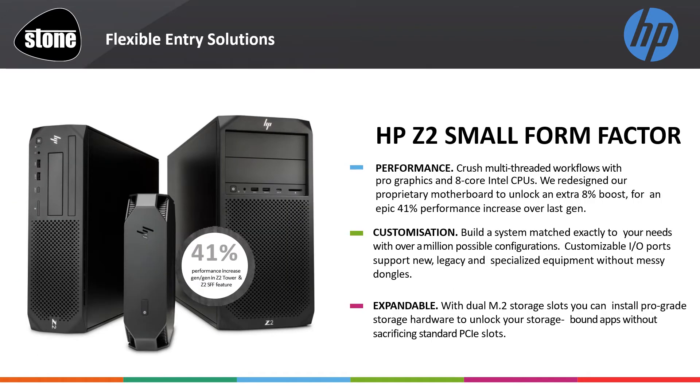As customer demands scale further into the single socket arena, here is the HP Z2 range: 8-core CPUs, Quadro graphics, as well as dual M.2 slots for awesome NVMe storage, unleashing OS responsiveness and data access. Many of our customers understand the benefits of NVMe over traditional SATA SSDs — the future is flash, and systems with this benefit from even greater performance. The HP Z2 offers a 41% increase over the previous generation.